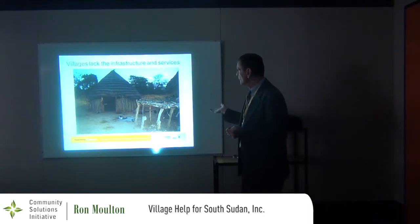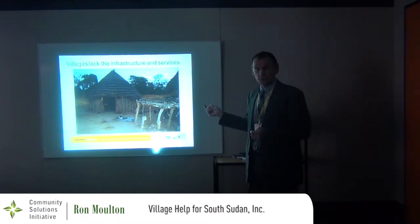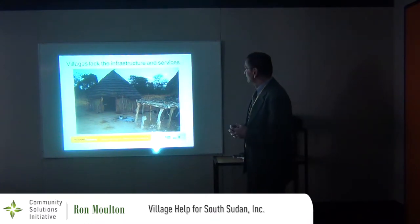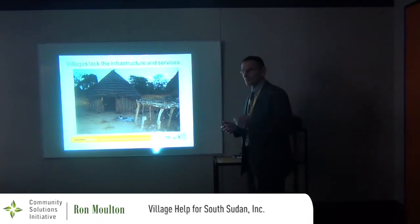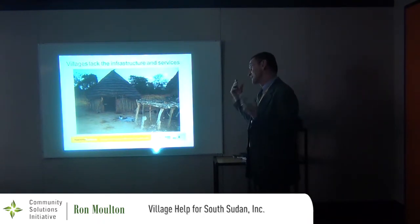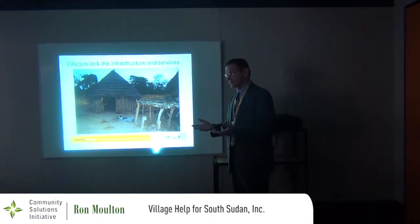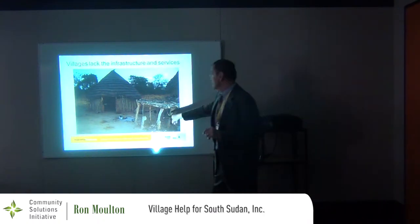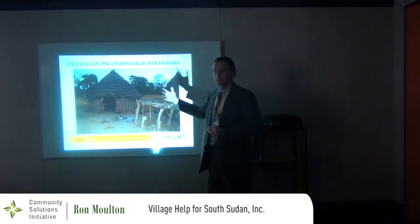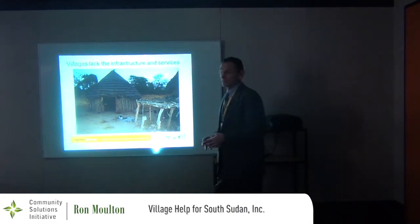This is a typical homestead — the place I stayed on my first trip to South Sudan. This family was incredibly generous to invite us to stay there. They didn't have a spare room or spare beds, but we brought tents and pitched them in their yard. This is the cooking fire in the dry season; in the wet season it's moved inside.